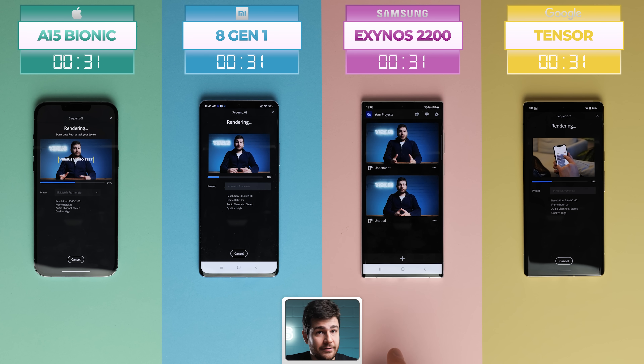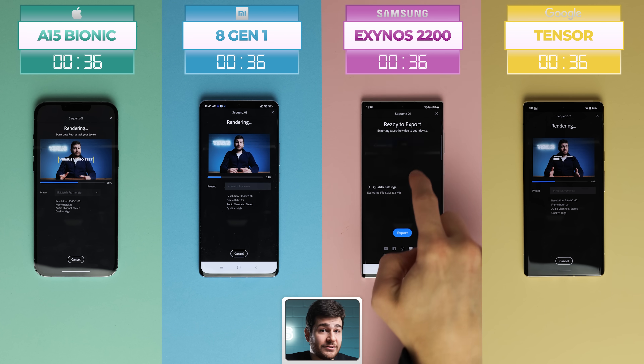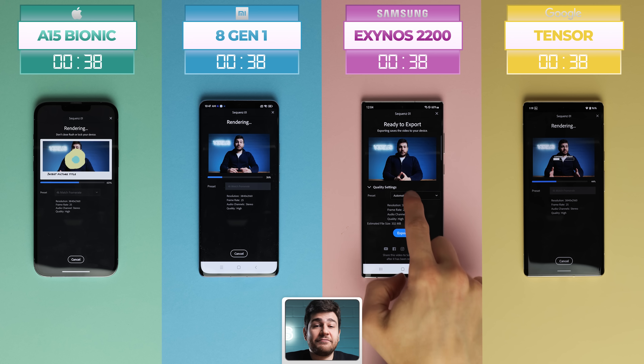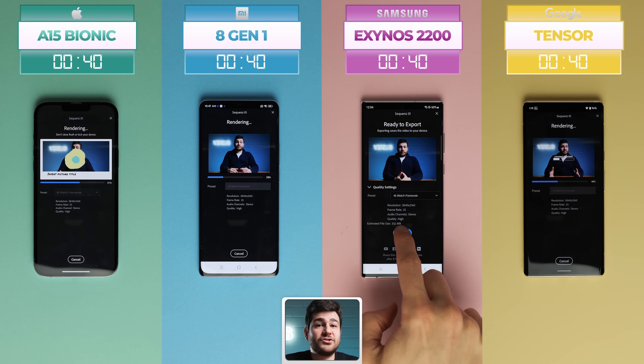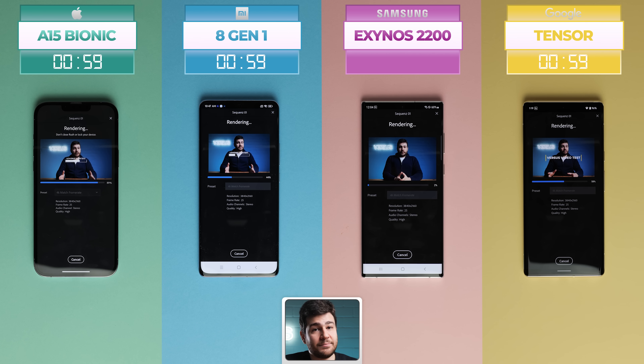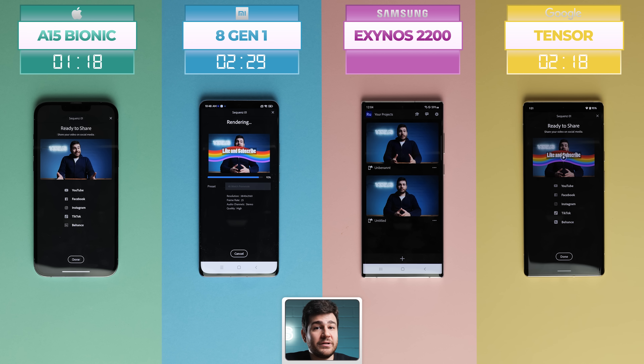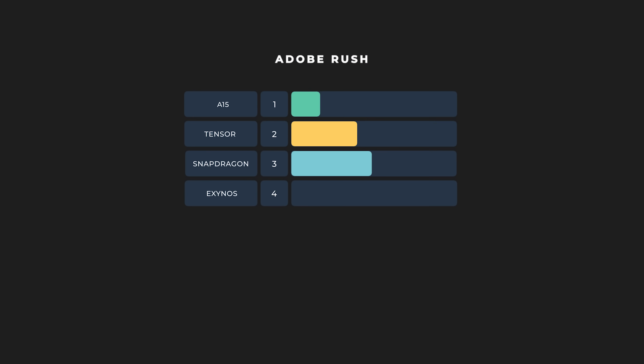After all was said and done, Rush just didn't work on the Galaxy S22 Ultra. We uninstalled, reinstalled, reset the settings, even factory reset the phone, but it refused to work. Unfortunately, we don't have a result for the Exynos chip, giving it an automatic last place. The Snapdragon had the worst actual score, completing the render in 2 minutes and 53 seconds, with the Tensor right after at 2 minutes and 18 seconds. The iPhone's Bionic chip was the clear winner, taking down the competition in only 1 minute and 18 seconds.